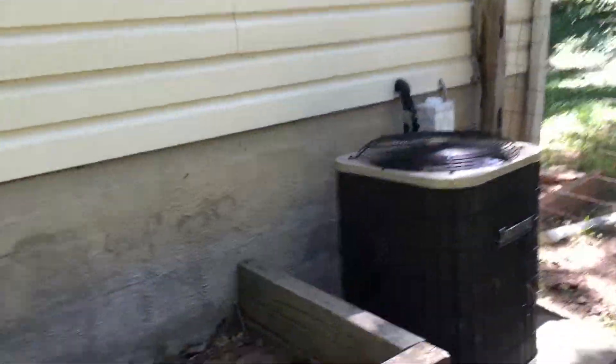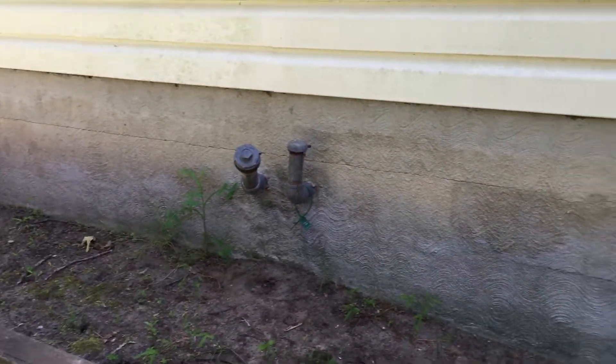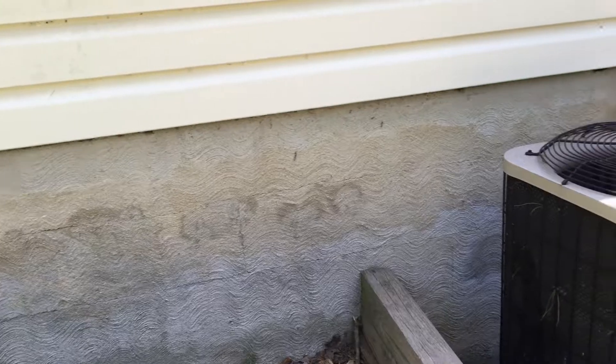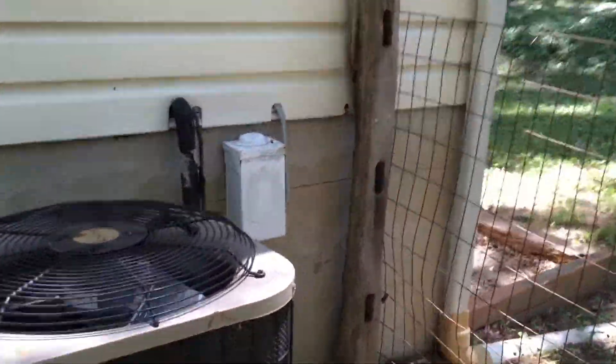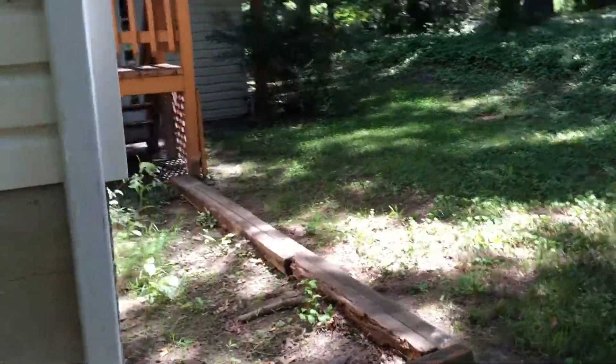I'm not sure what's going on there. I just wanted to show these cracks in the parging. It looks like this one center area — one center block — as you go around, it does have cracks in it.